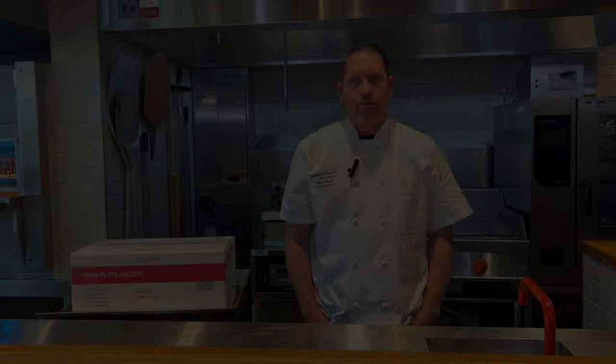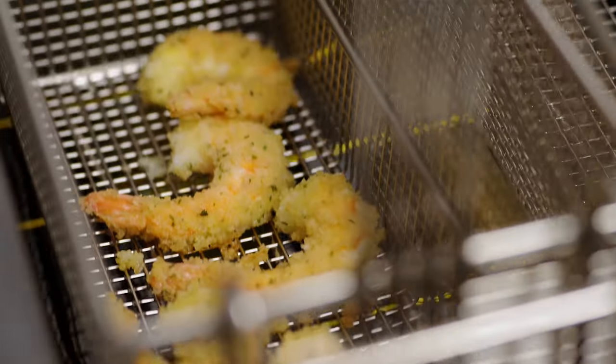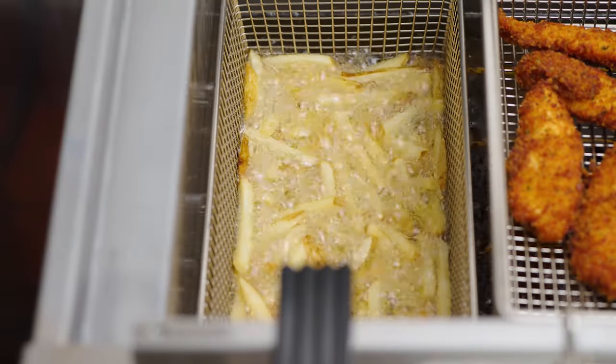From employees and equipment to product and overhead, every food service business is trying to be as efficient as possible. You and your team work to minimize waste, eliminate errors, and extend the life of your ingredients and your equipment. But do you do the same for your fryer oil?